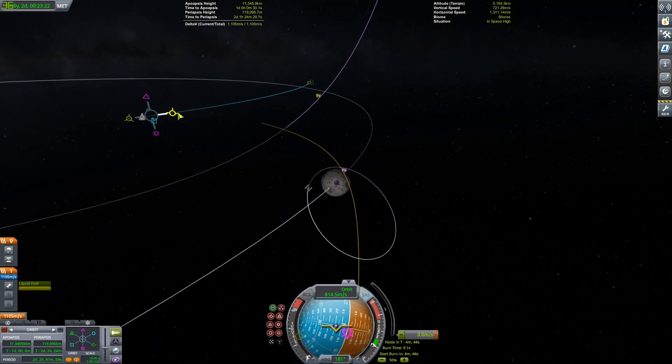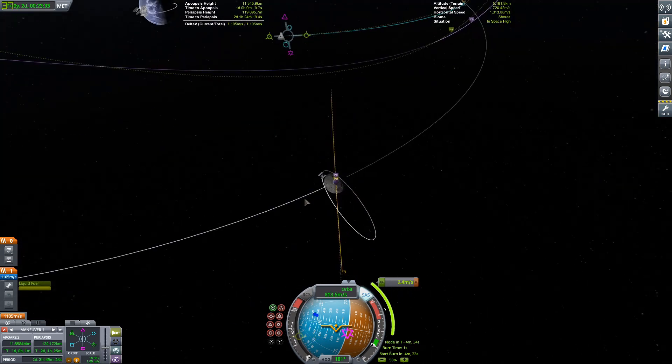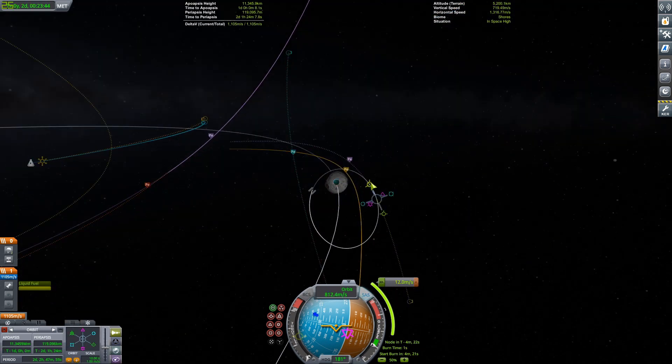We're going to plan out and do one more correction burn. I'm going to do the correction burns with the RL10 stage just because it has a bunch of fuel. And then we're going to go ahead and do the burn with the next stage, which is going to be using one Terrier engine on the service module, which we'll do the rest of our burns with.